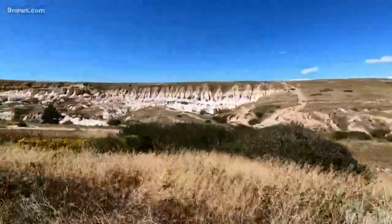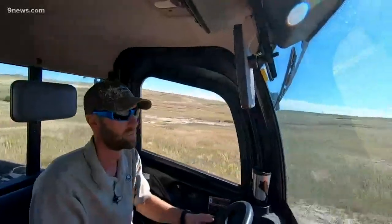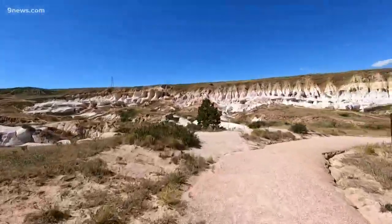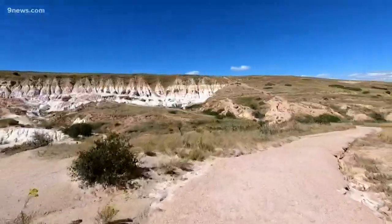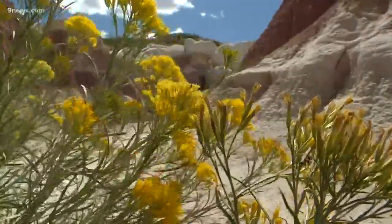Well, you have to explore. They've done photo shoots for all different kinds of things out here — wedding parties, engagements, senior photos. Yeah, once you see the Paint Mines, it all makes sense.